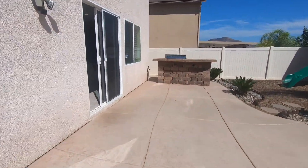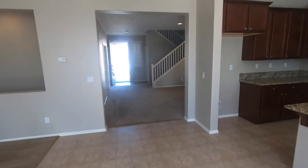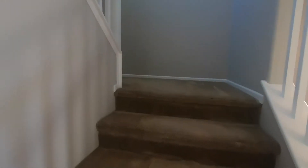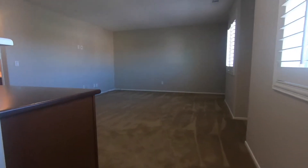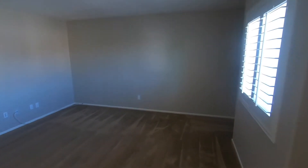Leaving the backyard, we're going to head on upstairs. As we head upstairs, we'll get right up to a nice loft — a large, open room right at the top of the stairs. Great room right here, with some built-in cabinetry.